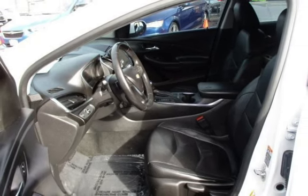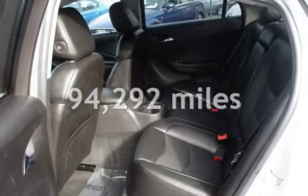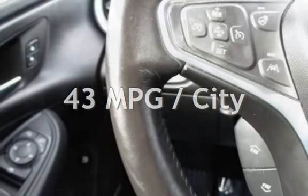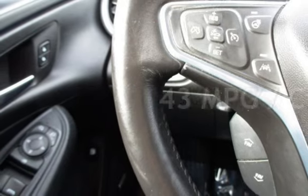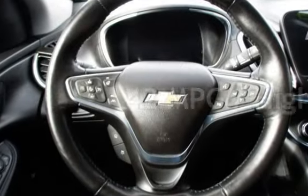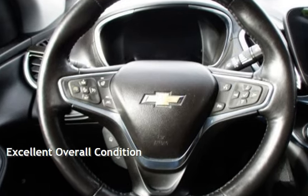This Chevrolet has less than 95,000 miles on the odometer. Estimated fuel economy for this vehicle is 43 miles per gallon in the city and 42 miles per gallon on the highway. This vehicle is in excellent overall condition.